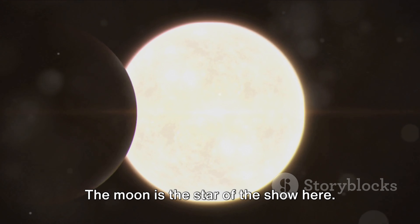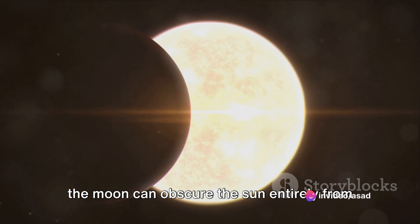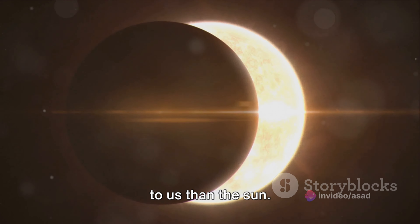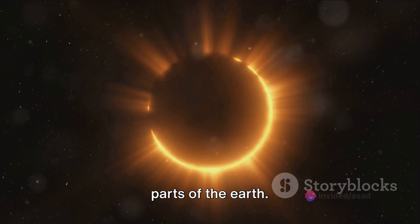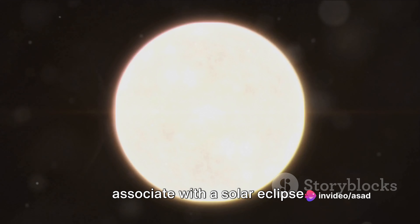The moon is the star of the show here. Despite being much smaller than the sun, the moon can obscure the sun entirely from our perspective on earth, because the moon is much closer to us. When the moon passes directly between the earth and the sun, it casts a shadow on parts of the earth, creating the darkness that we associate with a solar eclipse.